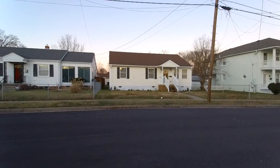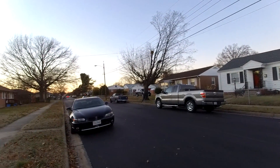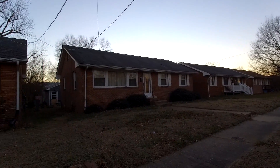This home is located here on a real quaint block. We've got some other well-maintained homes here — a really quiet street here in the city. On the other side of the street we've got a lot of brick ranch-style homes.